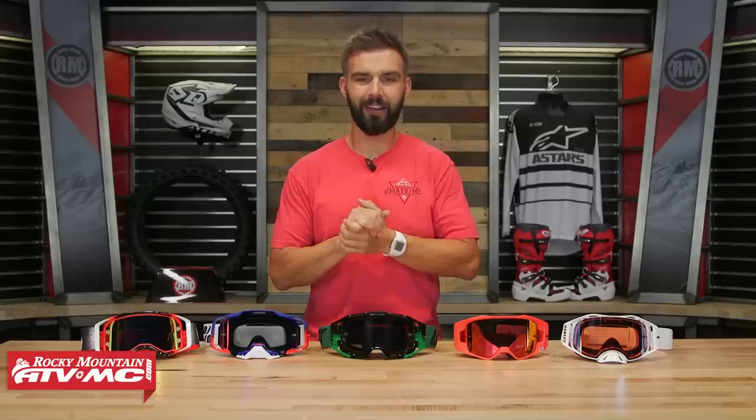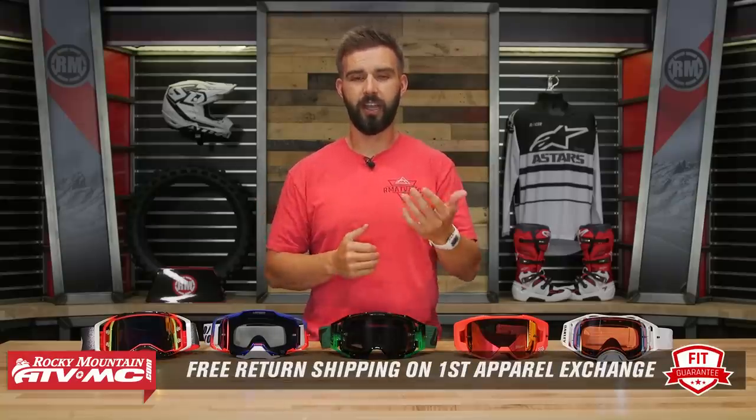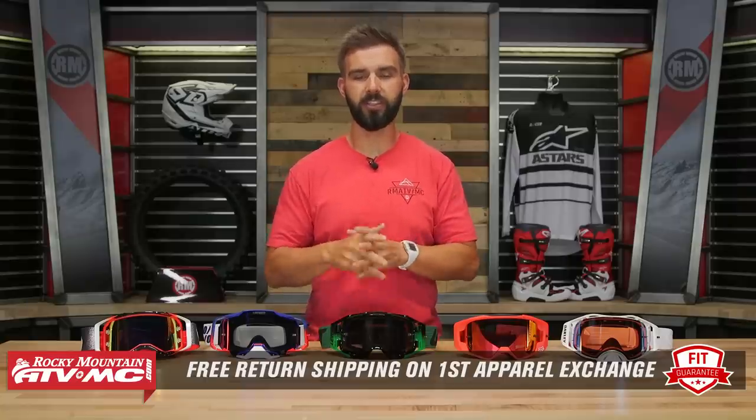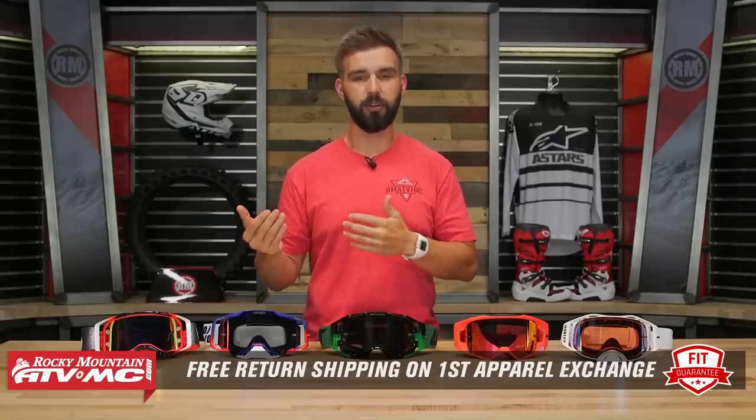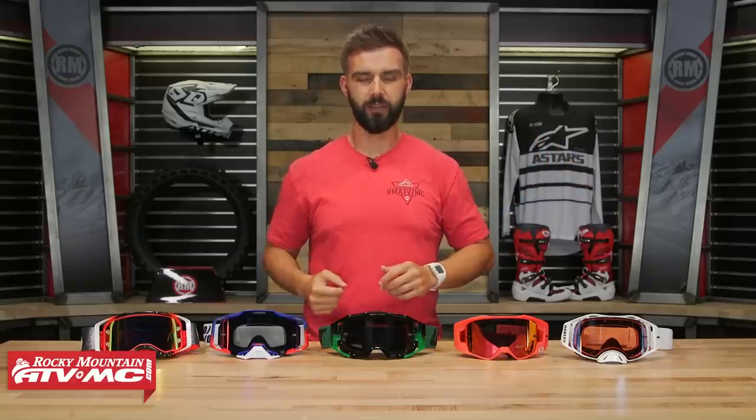Remember, these are an apparel item, so if you get a set of goggles and you don't like the size of the fit, you can send them back in brand new unused condition and we'll get free shipping both ways on your first exchange. If you guys like this buyer's guide, get subscribed to our YouTube channel and check out the other buyer's guides we have for all the major categories. I am Chase — we'll see you on the trails.